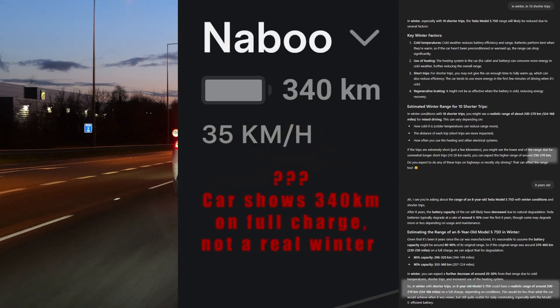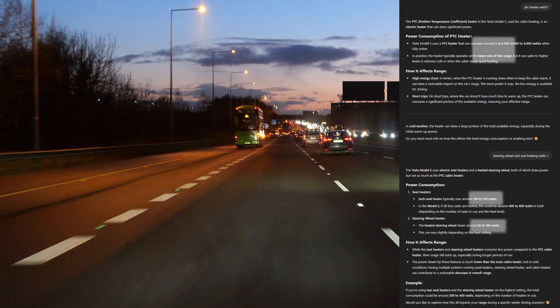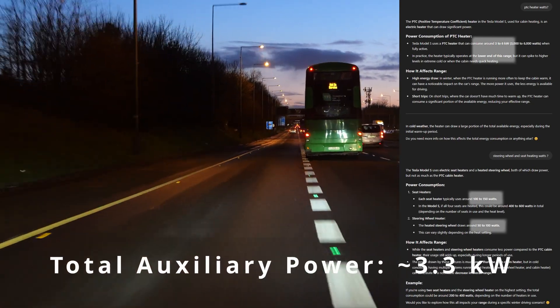I don't think that's correctly calculated. Let's talk about power consumption of the PTC heater, as my car doesn't have a heat pump. Most of the time around 3 kilowatts. That's significant, but I like a warm car in winter.